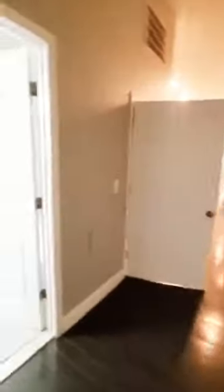This will be your first bedroom — nice and spacious. And then we have your first full bath, nice and updated.